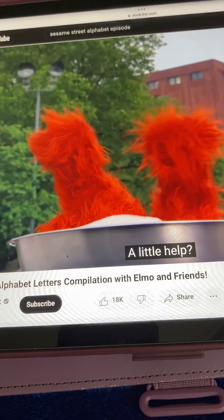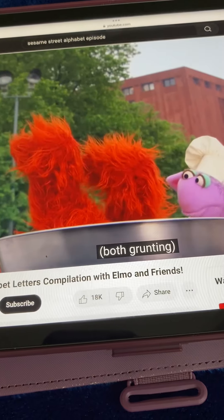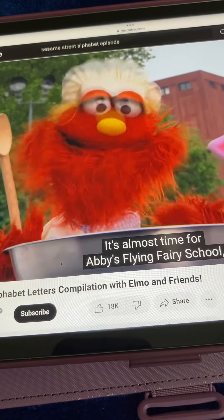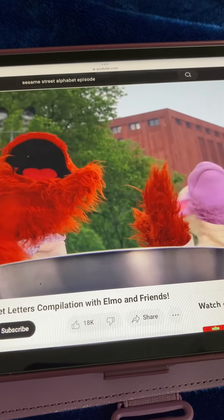Ovejita! A little help? Eat! Thank you, Chef Ovejita! No, nada! It's almost time for Abby's Flying Fairy School, but now it's time for... Alphabet Cook-Off!